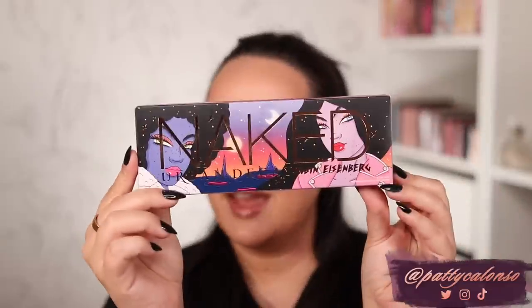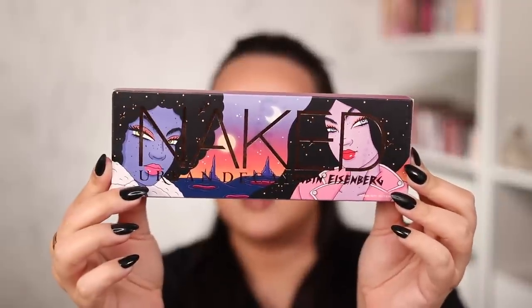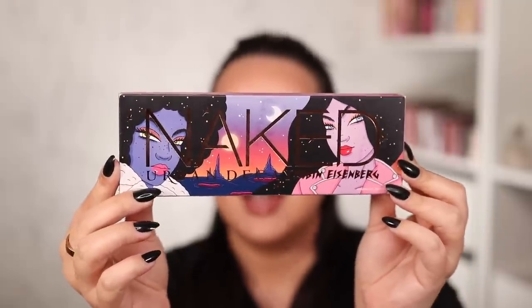Let me show you this new Urban Decay and Rubbing Eisenberg eyeshadow palette. I hope I'm saying her last name correctly. She is an LA based artist and just take a look at the absolutely stunning artwork right here on the front of the box of this palette. This palette is already available at the Urban Decay website and I'm going to list everything I find down below in the description box.